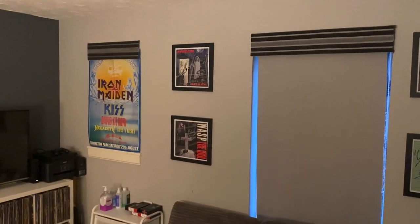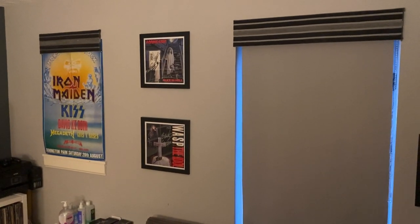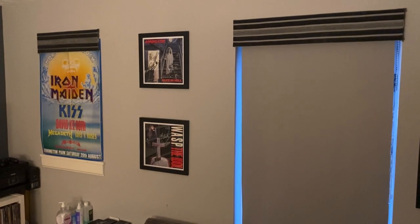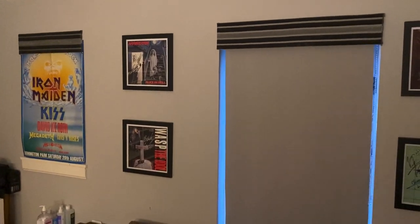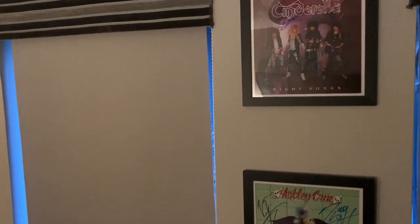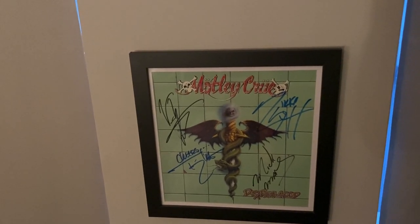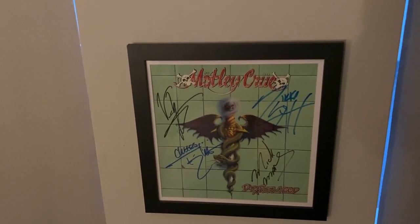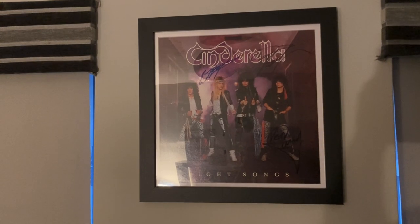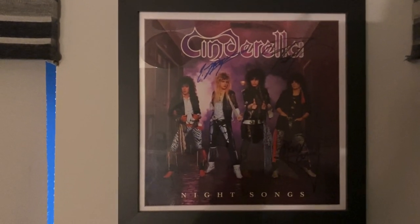We'll start at this wall - this is what sits behind me when I'm doing my videos: the Iron Maiden Monsters of Rock poster and the WASP Idol. What a lot of people might not have seen is this signed Dr. Feelgood by Mötley Crüe, signed by the full band, and above that I have Cinderella Night Songs signed by everyone apart from Jeff LaBar, which is a bit of a shame but it's still a really nice piece to have on the wall.